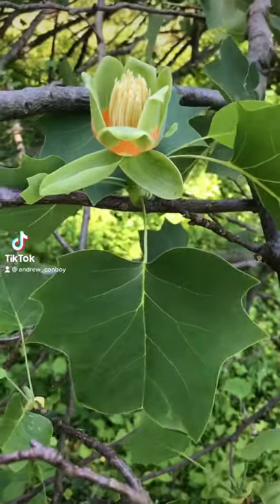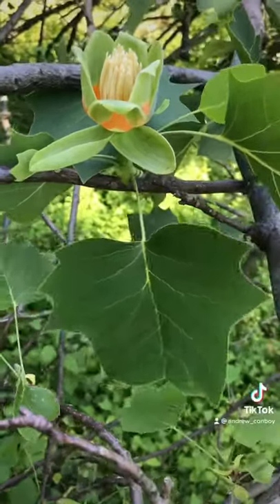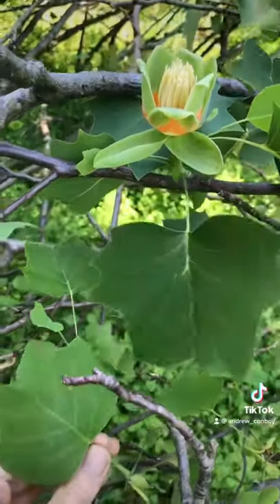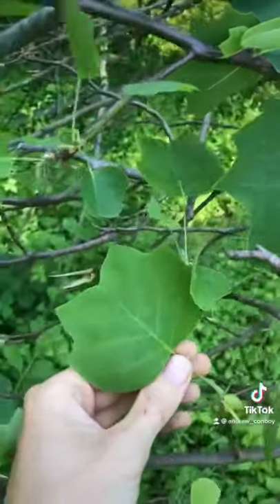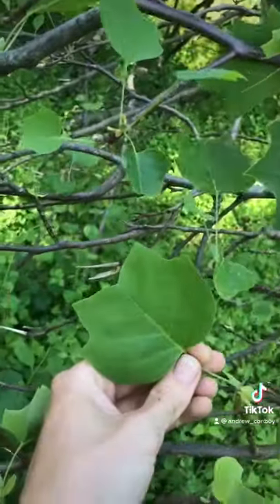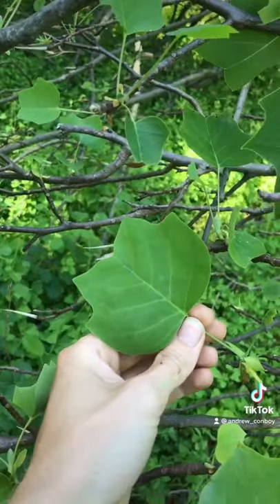This right here is a tulip tree. They are native to the eastern U.S. and they are the tallest hardwood tree here. They dominate some forests, especially newer ones, and they're very easily identifiable by their flowers that look like tulips or by the cat face shaped leaves.